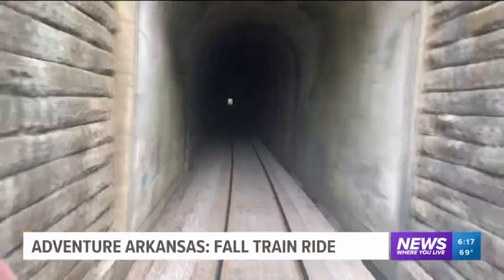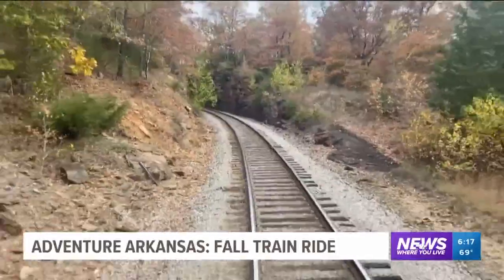On the way, you'll cross over bridges, coast through tunnels, and most importantly, see the falling leaves.